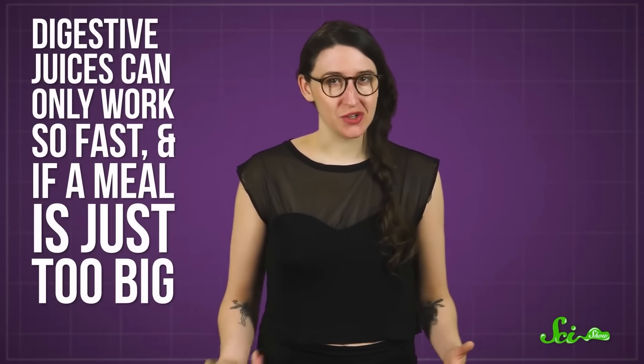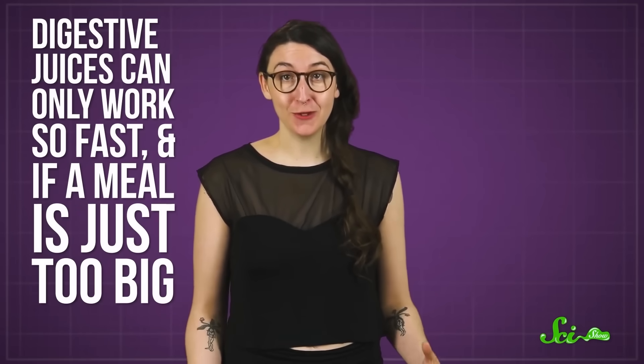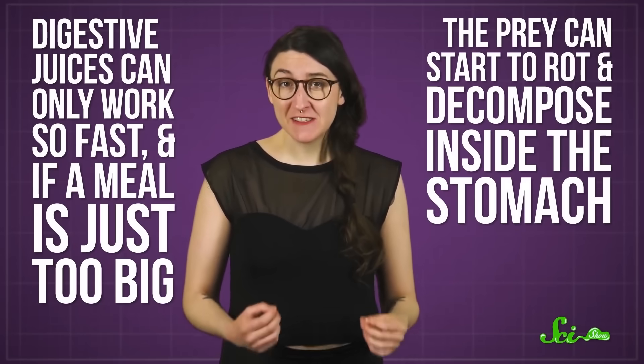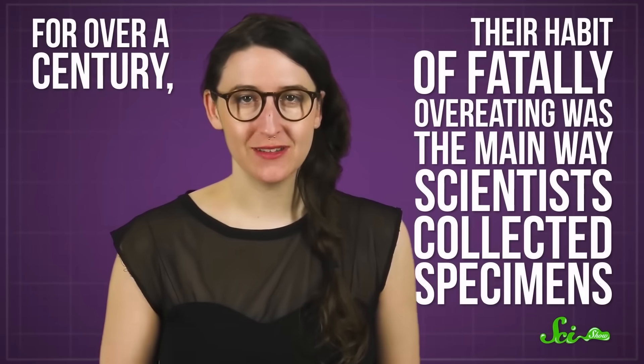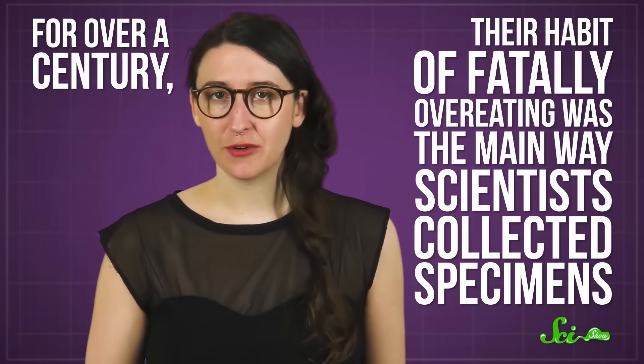Digestive juices can only work so fast, and if a meal is just too big, like a nearly 90-centimeter-long snake mackerel, the prey can start to rot and decompose inside the stomach. Like all rotting food, a decomposing meal releases gases. And these can inflate the swallower's stomach like a balloon, lifting the creature to the surface of the ocean and killing it. That's what happened to the one from the Cayman Islands, and it's actually how we first discovered this species back in the 1860s. For over a century, their habit of fatally overeating was the main way scientists collected specimens, other than a few that were dragged up by deep-water fishing. Now, thanks to better deep-sea vehicles, we're able to spy on them in their natural habitat.